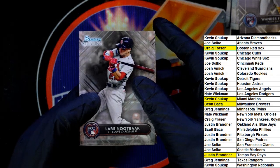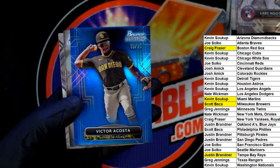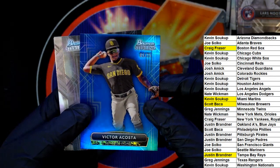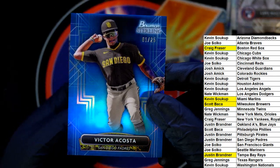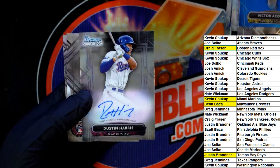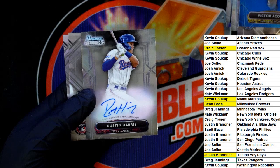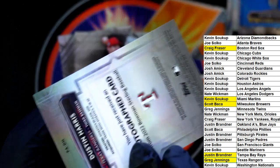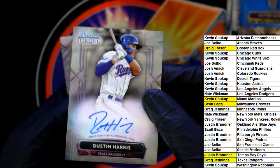Nice rookie there — Newt Bar Acosta, numbered to 25, for Justin. Sweet hit! The final autograph goes to the Rangers — Greg, you got a Dustin Harris autographed rookie card. Boom! Dustin Harris.